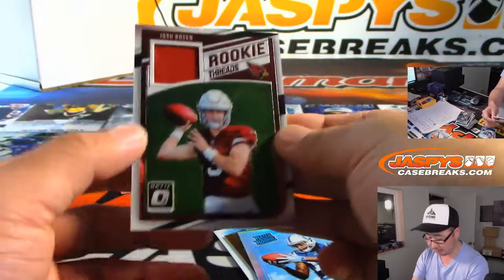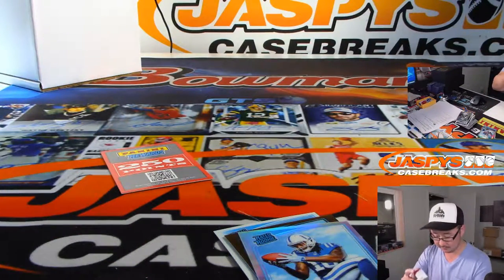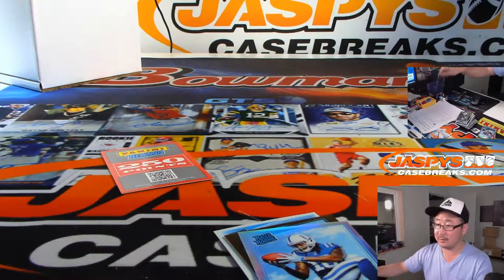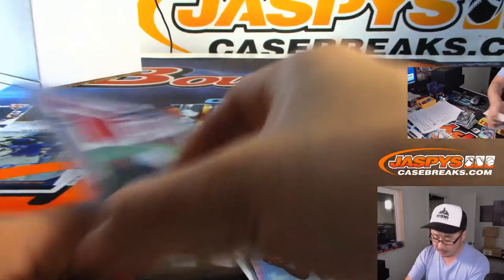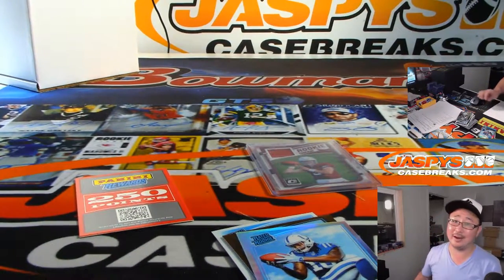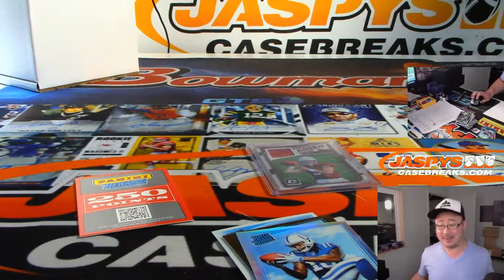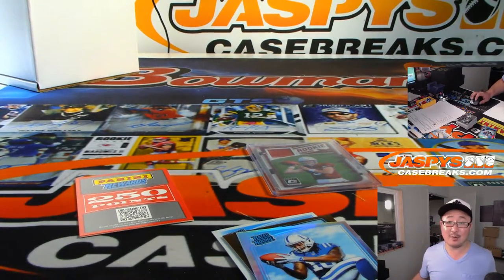And we got Josh Rosen rookie threads. You got to get another one, Gillo. All right, thanks man, thanks for giving that a shot, Gabe. Jazby's Casebreaks.com — we'll see you next time.